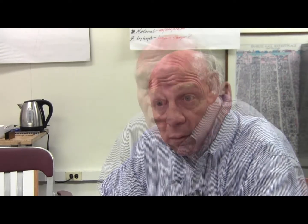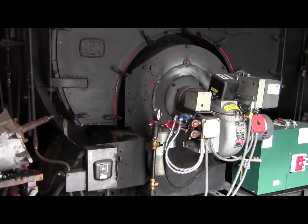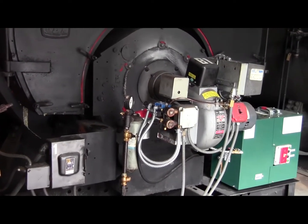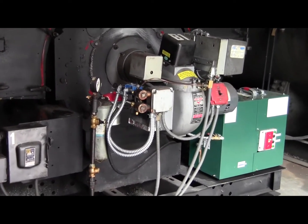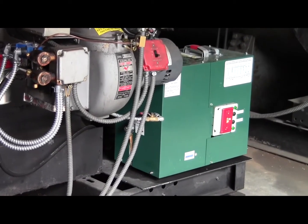The boiler was installed in 1958 — it was installed when the building was built. We have two boilers, but we've operated one as standby historically, and did the same thing after the burner booster was installed. It didn't come online and wasn't required during the entire season.